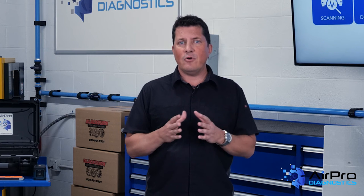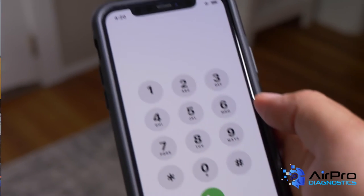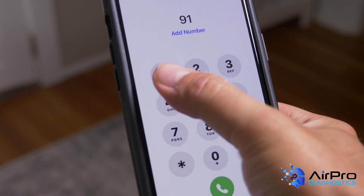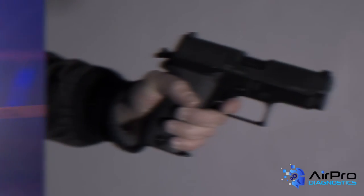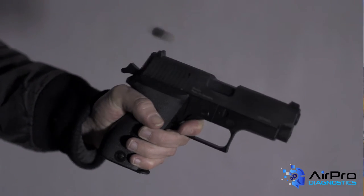When hiding, remain silent and silence your phone — not vibrate — and turn off any other sources of noise such as radios, TVs, or computers. If you're hiding and can make a 911 call, do so. If you cannot speak, leave the line open and allow the dispatcher to listen. Remain in place until you're given an all-clear by identifiable law enforcement.